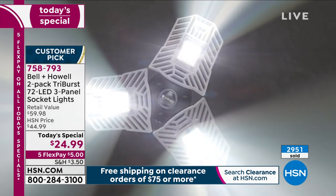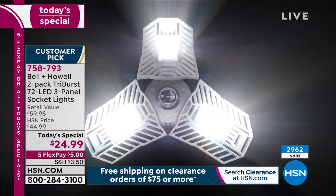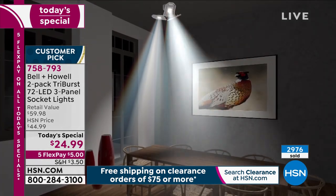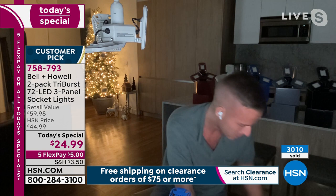Installation is simple: screw it into any standard socket, no wiring, no gimmick. Adjust the panels to whatever fits your life — light artwork, a corner, or point straight down. Chad demonstrates in his kitchen: the 40-watt bulb looks okay but isn't great for doing makeup or cooking. When he switches to the Tri-Burst, it's really bright, clean, crisp white — daylight quality — perfect for the attic, garage, or basement.